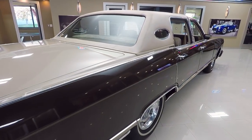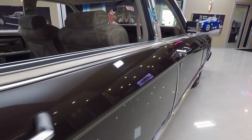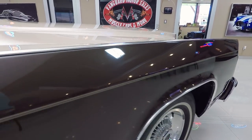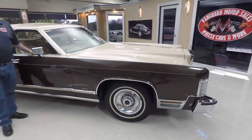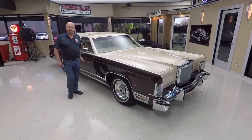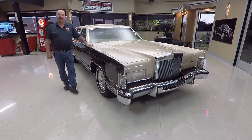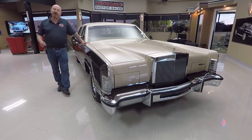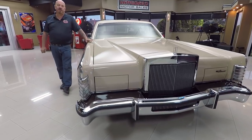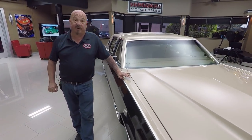Now at Vanguard Motor Sales, we're not consignment dealers — that means we own this Lincoln. We bring in about 40 new cars every month, so we always have something new and exciting coming in. When we bring the cars in, we inspect them so we can answer all your questions. Call Tom at 248-974-9513. I'm involved in buying every one of the cars here at Vanguard, so you're getting my 35-plus years of experience helping you pick out your dream car.